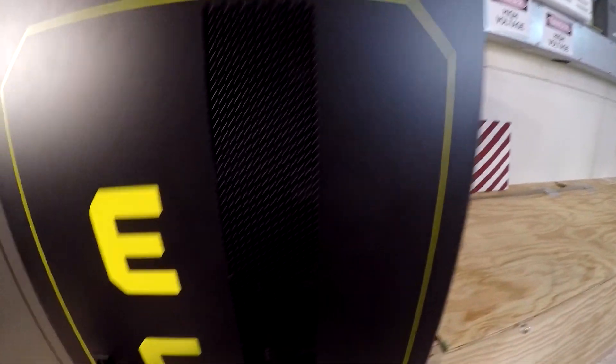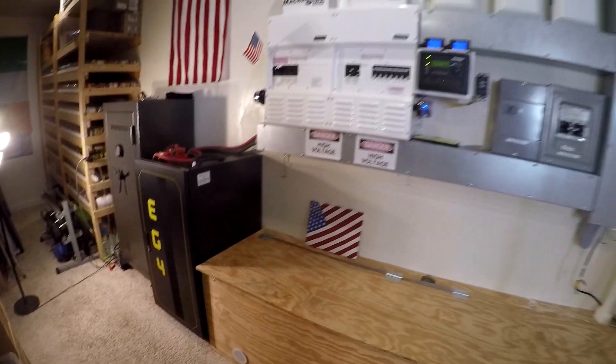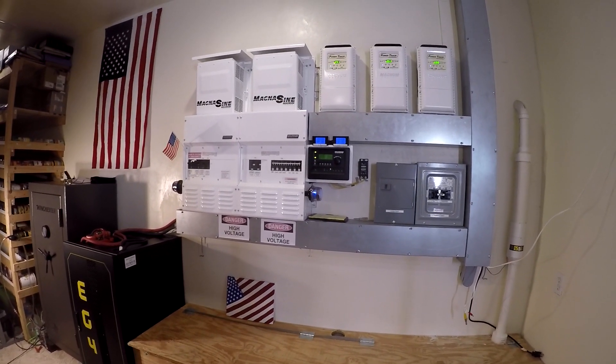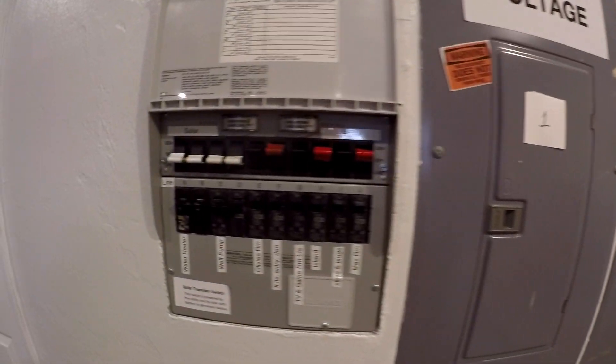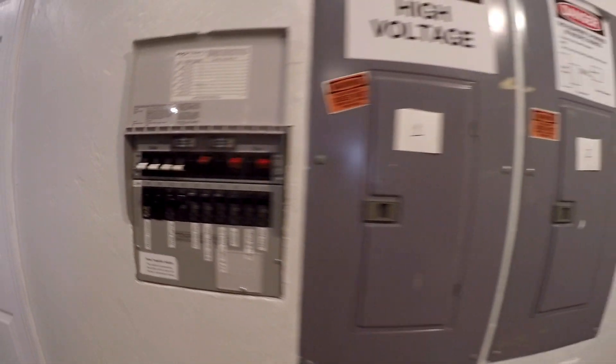So far it's been working great. The two biggest changes I think are: number one, I used to use the transfer switches all day long, switching things on and off between solar and utility. Now they stay on solar all the time — I haven't even switched them off once.